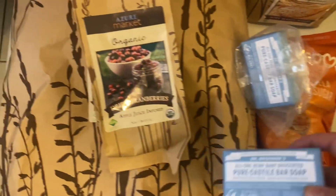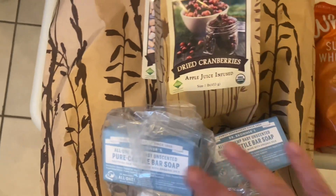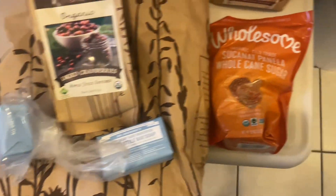I got two of these Dr. Bronner's — it was a pack of three but only two came. I already contacted Azure and they're refunding me for the one that didn't arrive.